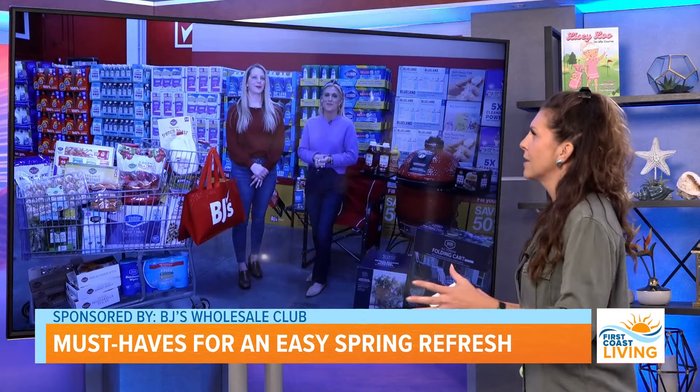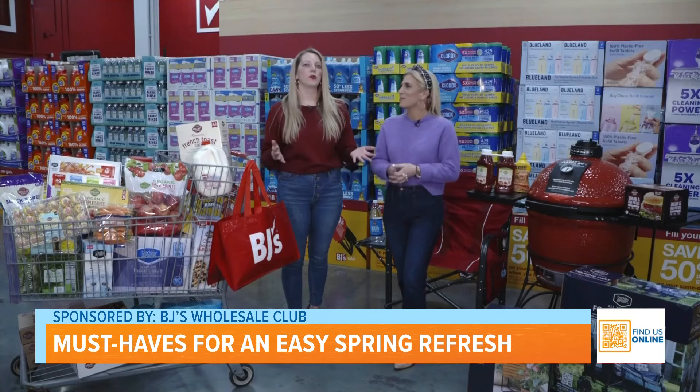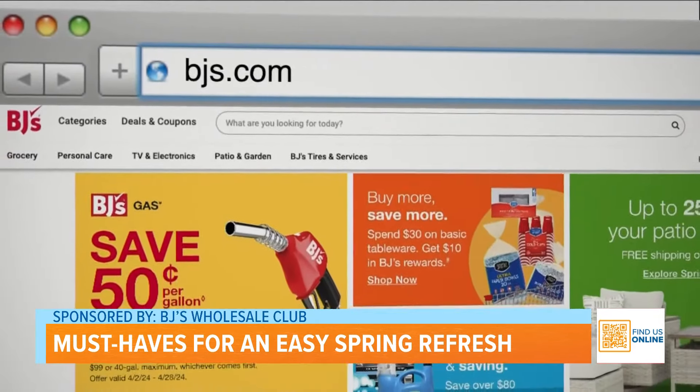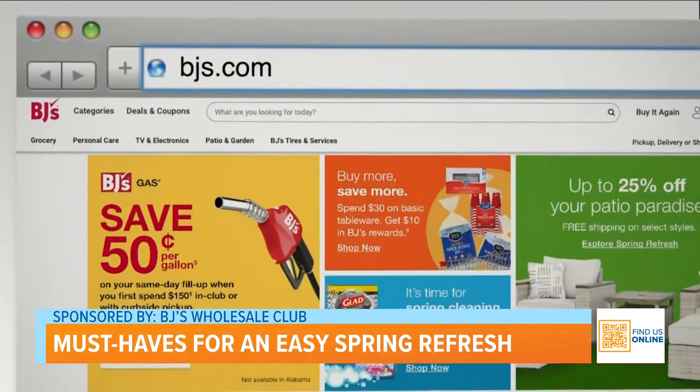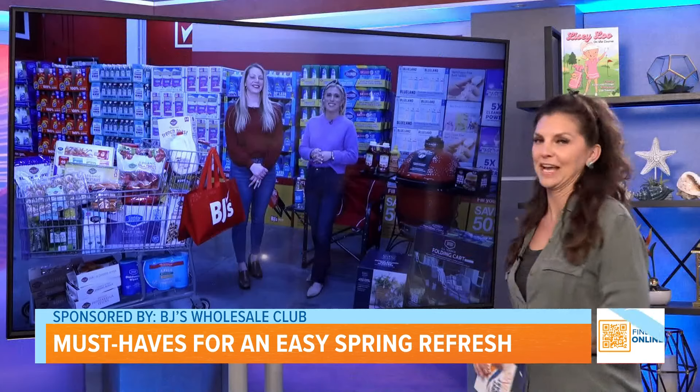So what's the best way to sign up? Shoppers can go right to one of our clubs nearest you — we have over 240 locations — or go right online to BJ's.com and join BJ's Wholesale Club today. Happy spring shopping! And I love the idea of getting it delivered; I think that's such a nice feature.